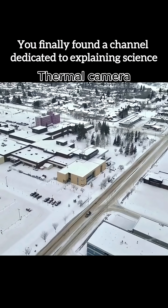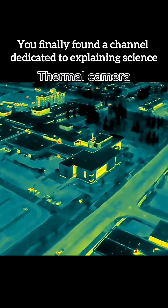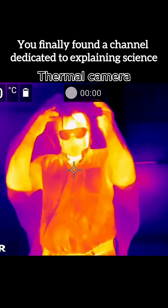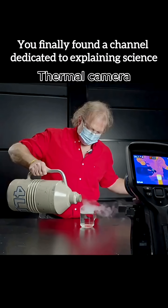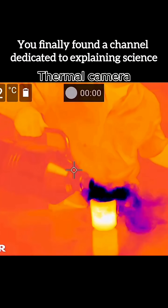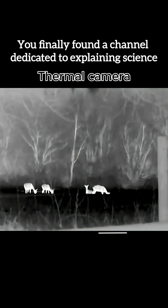Real-world uses that feel like superpowers: Security — spot intruders in darkness and fog. Electricians — find overheating wires before fires start. Wildlife patrol — track poachers and save endangered animals. Pilots — navigate through clouds and night skies. Rescuers — detect people in freezing oceans and disaster zones.